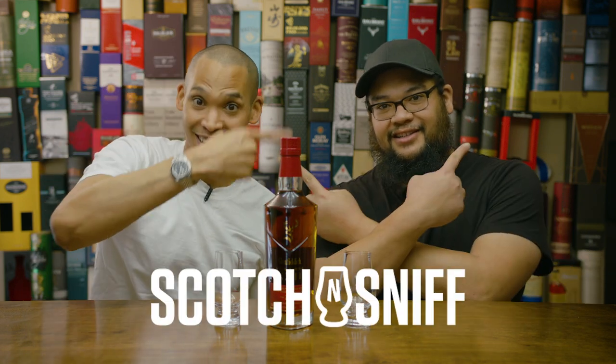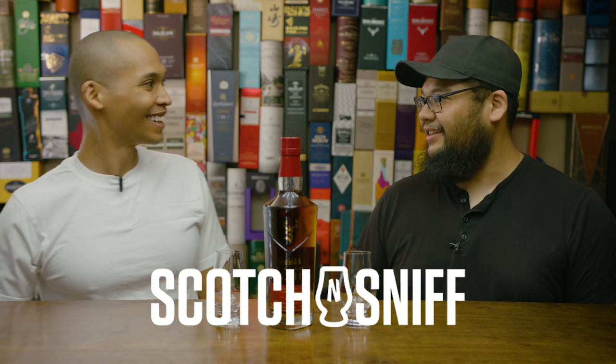What's going on, YouTube? I'm Scotch. And I'm Sniff, and we're Scotch and Sniff. A silent roll — you like that?